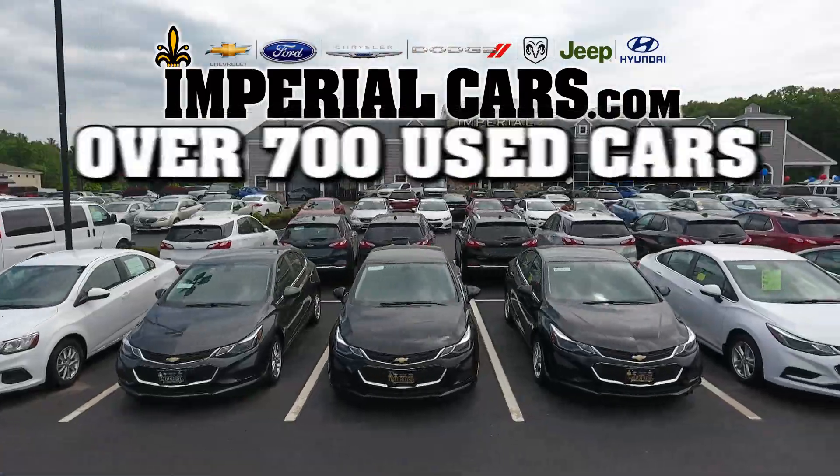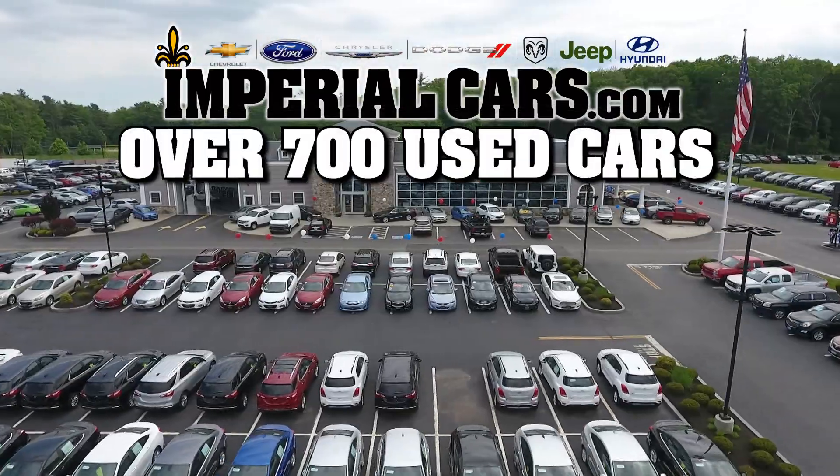Imperial Cars Used Car Superstore — over 700 used vehicles, one location. imperialcars.com.